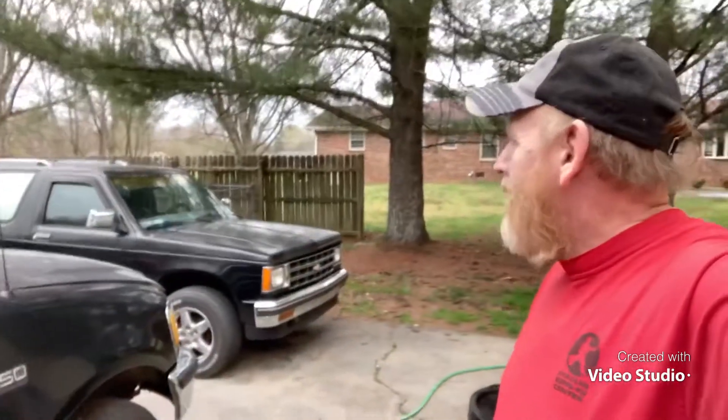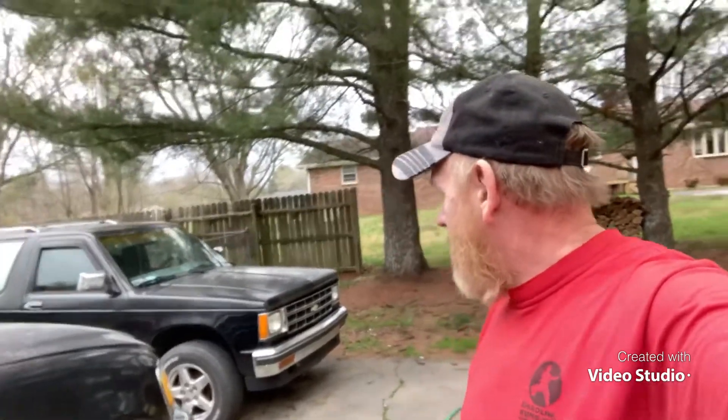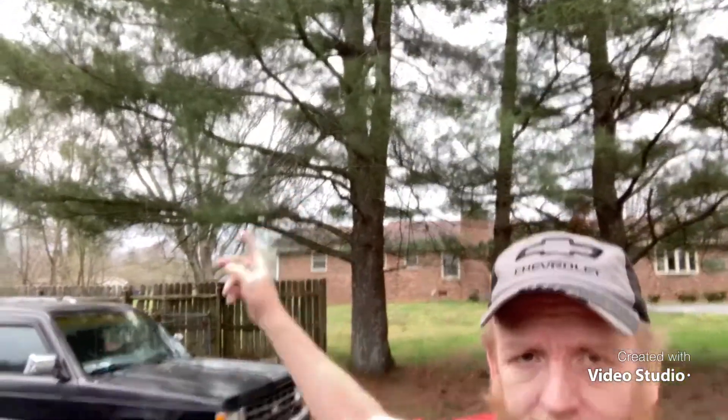Well hey guys, how's it going? Welcome back to the shop. I don't know if y'all been watching the weather, but we're going to get some strong winds — it's been windy as crap here all day long. We've got a storm coming through in about two or three hours. I need to get this thing out from under that crap, just in case.